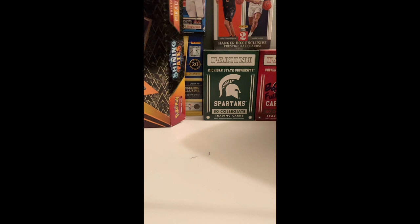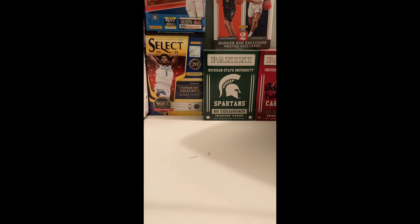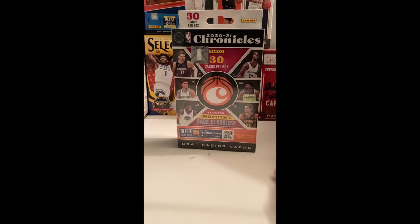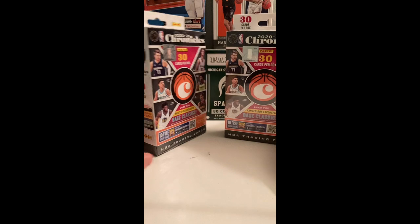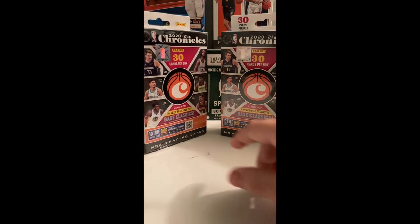We're back home. As you can see from the first part of the video, went to Walmart and I got not one Chronicle hanger box but two. You guys cannot believe how much they were — $15.98 each. This is something my mom bought.